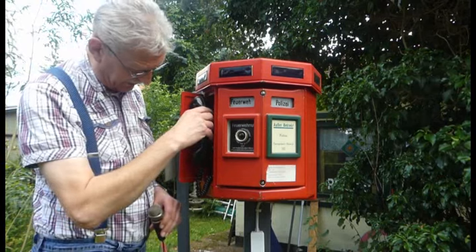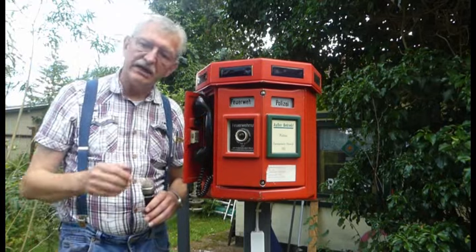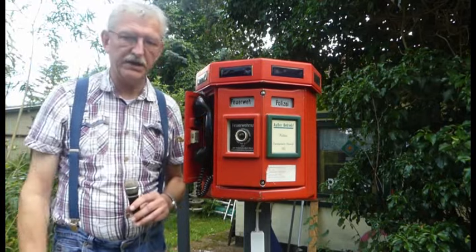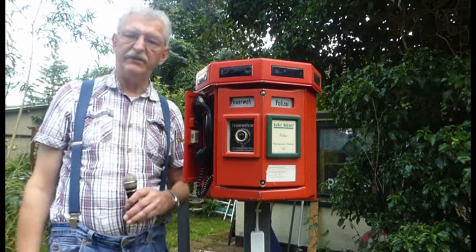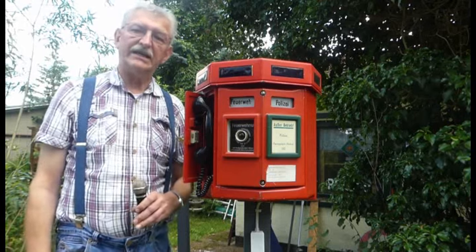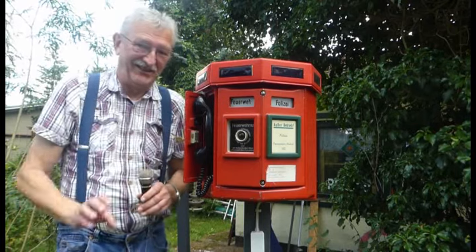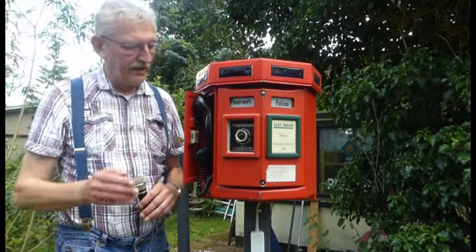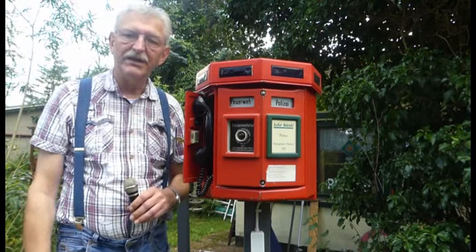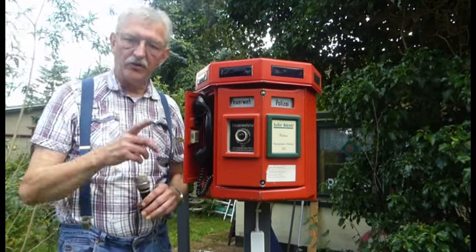Dann meldete sich entweder die Feuerwehr oder die Polizei oder auch beides zusammen, je nachdem wie das geschaltet war. Man konnte dann entsprechend die 7W-Fragen beantworten: Wann, wo, wer, was, wieso, weshalb, warum. Dann hat man seine Meldung abgesetzt: 'Hilfe, es brennt.'